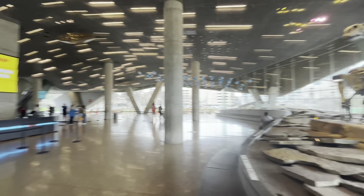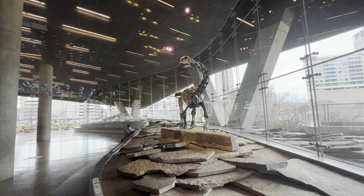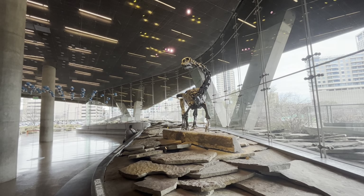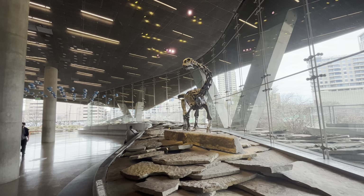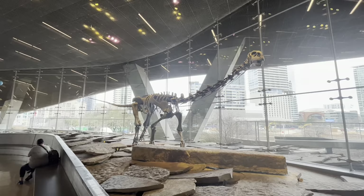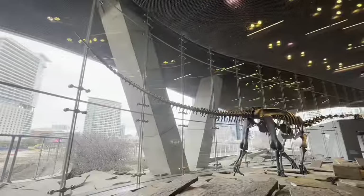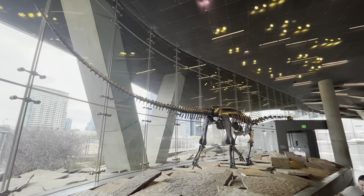Right here at the ticket booth, they have a long-necked dinosaur called the Malawisaurus, from the early Cretaceous period between 125 to 112 million years ago. A team from SMU unearthed the skeleton, and it was unearthed in Africa.